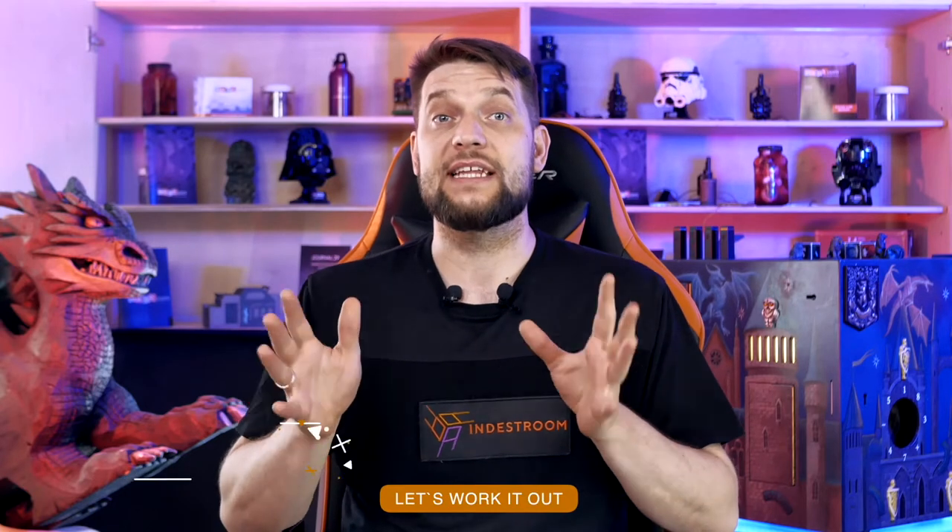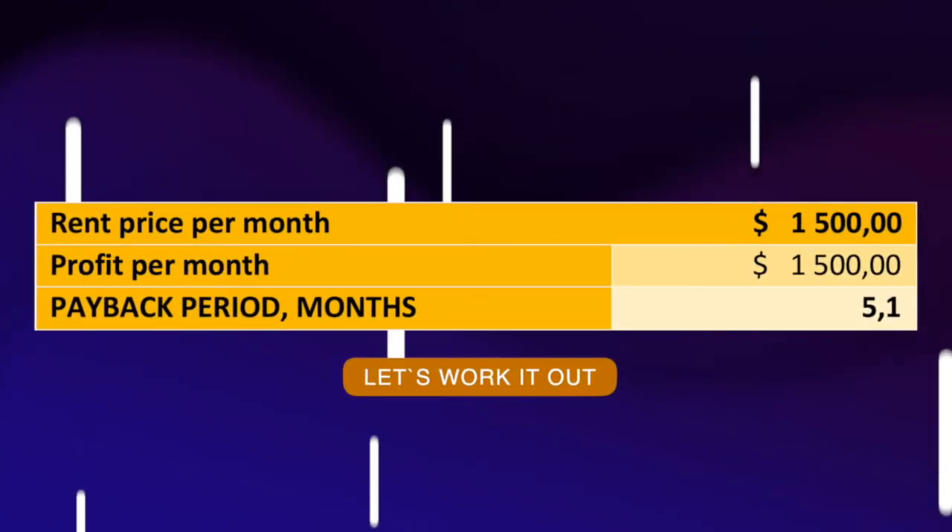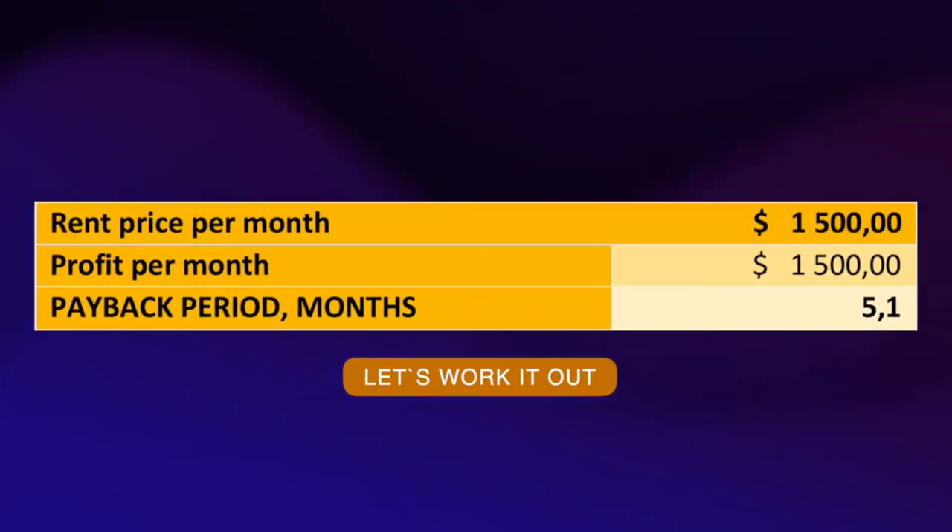Let's work it out. If you rent it out on a monthly basis, the rent price per month is approximately $1,500 US dollars. Profit per month is $1,500 US dollars. Payback period is five months, with no further expenses.